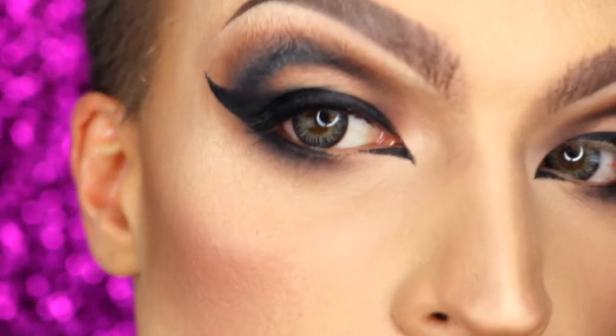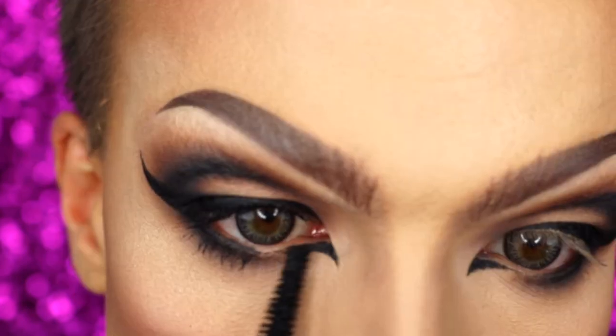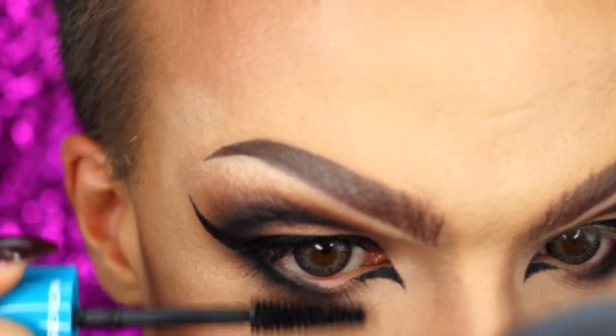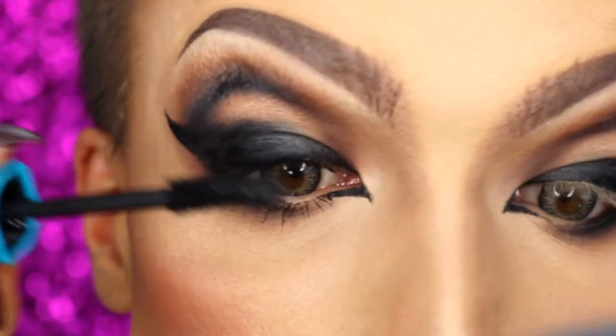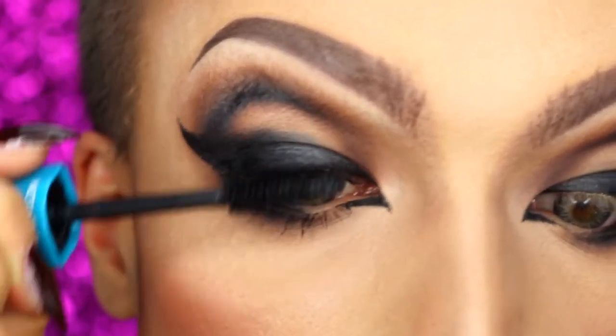For the lower eyelashes, I'm just doing this — going side to side, and then brushing it out. I want to use a second coat for the upper lashes, and then we are going to see the other eye.